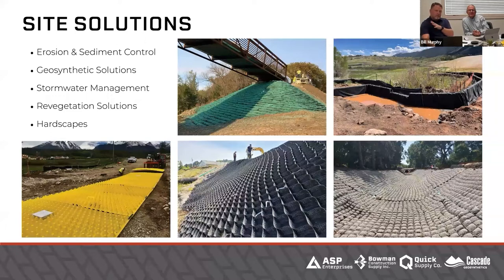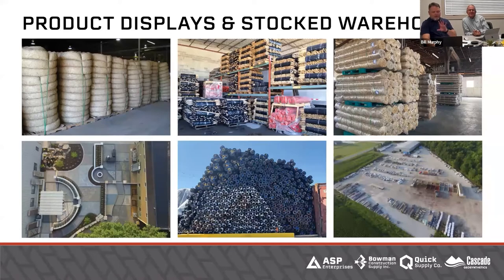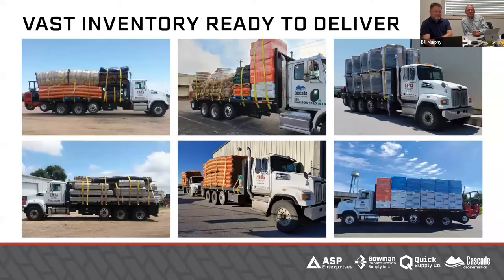We have information on a lot of different solutions, even competing products with what you might typically see us offer. We have so many things we could offer because we're a very good logistics company. We can take trainloads, truckloads of product, break it down to exactly what you need, where you need it, when you need it for your job site. All of our facilities are up and running strong. We always try to make sure that if we're going to suggest you use something, it's easily accessible. If something specified on a project is not available, we can help with alternatives and get those submitted and approved as needed.